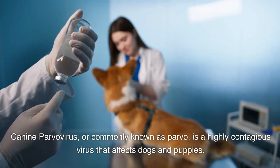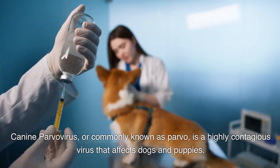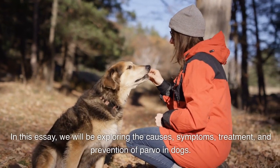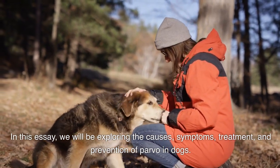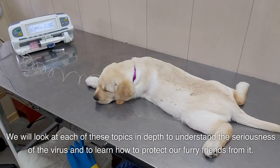Canine parvovirus, or commonly known as parvo, is a highly contagious virus that affects dogs and puppies. In this essay, we will be exploring the causes, symptoms, treatment, and prevention of parvo in dogs. We will look at each of these topics in depth to understand the seriousness of the virus and to learn how to protect our furry friends from it.